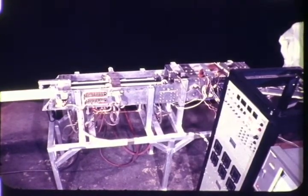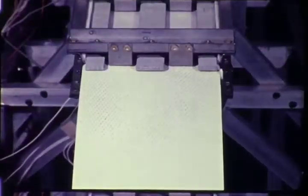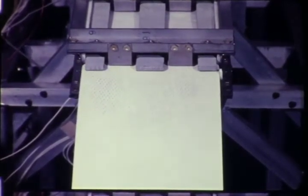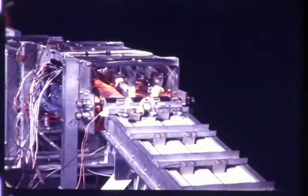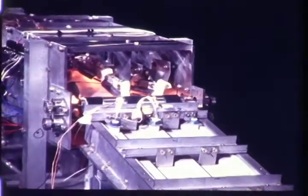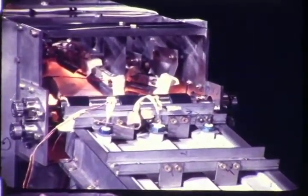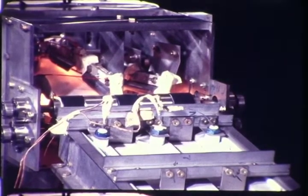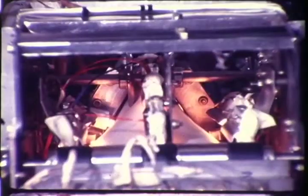A drive unit moves the strip stock through the machine. First, as the flat strip material enters the machine, it is heated to the plastic state along the three bend zones where the radii are to be formed. This strip heating is performed by electrical resistance heating elements and reflectors mounted in the heating section. Sensors monitor the material temperatures in the heated zones for feedback to temperature controllers, which modulate the heat rate of the heater elements.